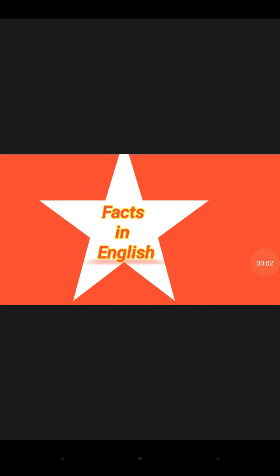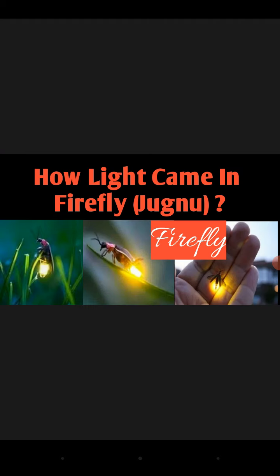Hello guys, welcome to my YouTube channel Facts in English. How does light come from a firefly? How is it possible? In this video we will discuss about it. Let's start. Fireflies are sometimes called lightning bugs. Many a child has spent a summer evening chasing them, and maybe you have wondered how and why these insects are able to light up.